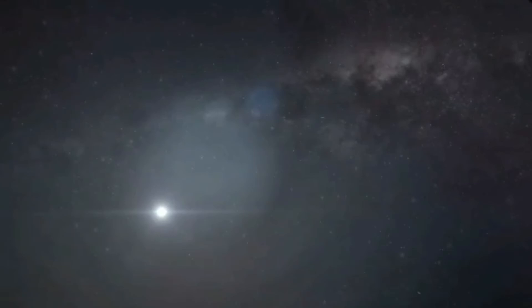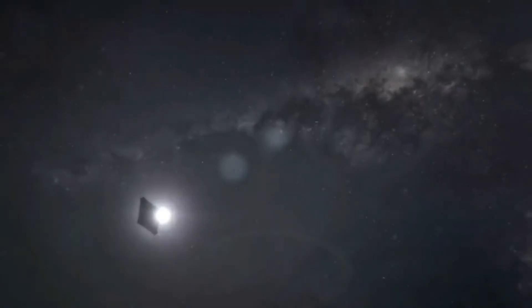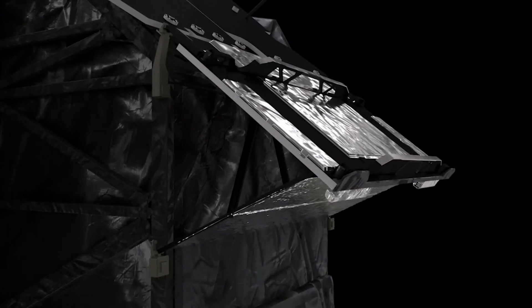The James Webb Space Telescope has just crossed the 1 million-kilometer mark from Earth, having now completed more than two-thirds of the distance to its target destination. The AFT deployable instrument radiator has swung out from the back of the telescope to radiate heat from the science instruments into space. Up next: unfolding Webb's two primary mirror wings.